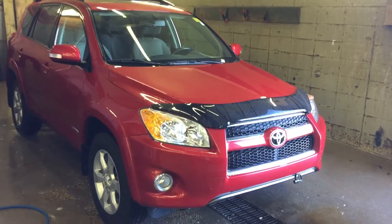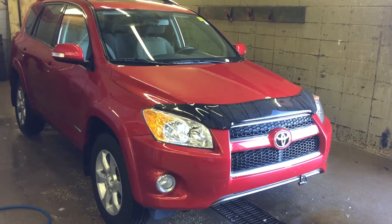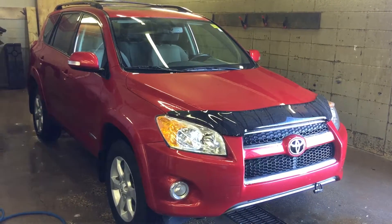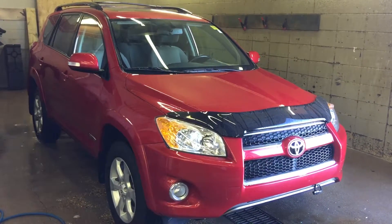Good morning, this is Andy Lam from Mayfield Toyota Priyong Supercenter. Today I would like to present you a 2011 Toyota RAV4 Limited Edition All-Wheel Drive, red in color.